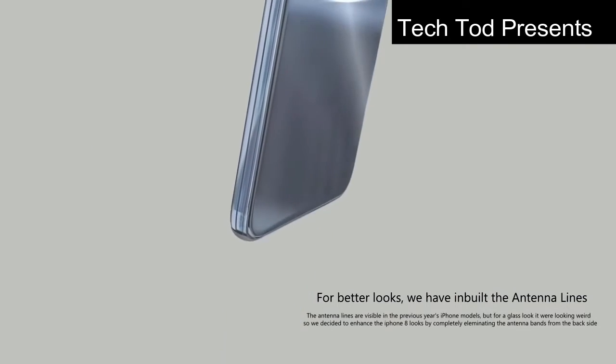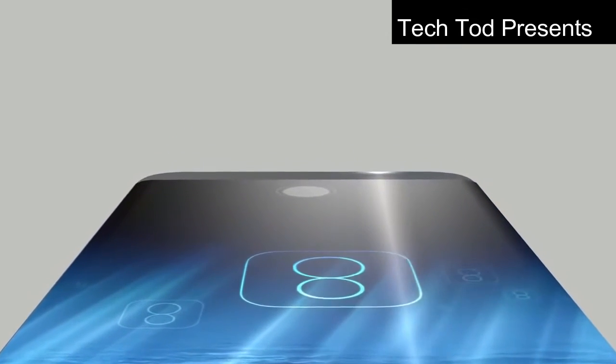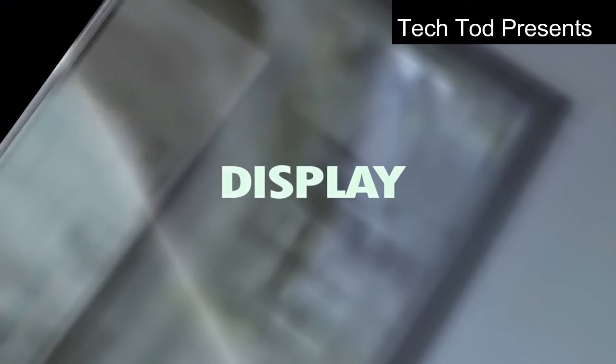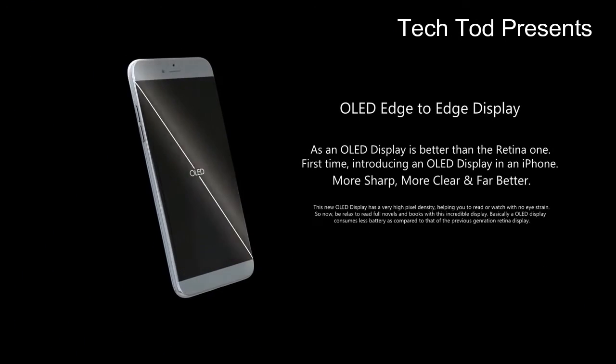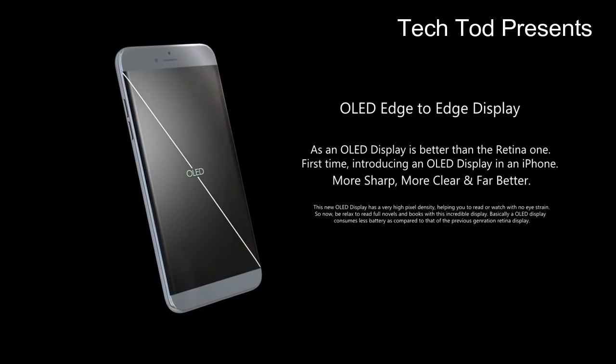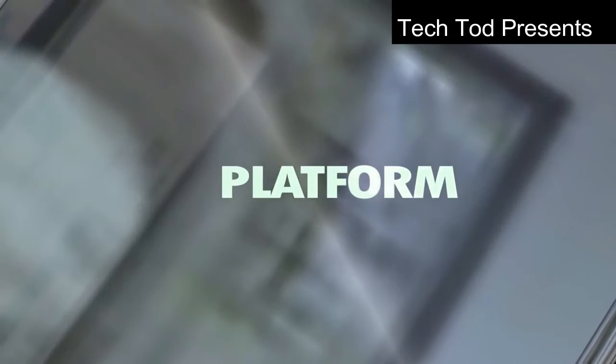Rumours are that the size will be around 5.5 inches. It will have a flexible plastic OLED display — OLED stands for organic light emitting diode. The benefit of using this display is that it will make the device much thinner and consume less power. It may also have curved edges like the Samsung Galaxy S7.